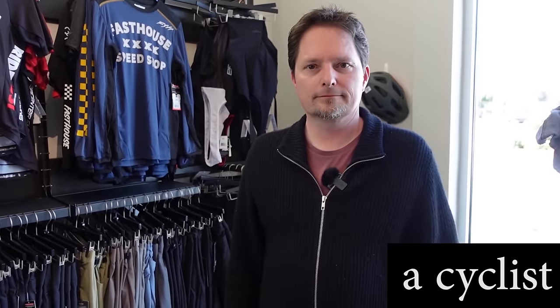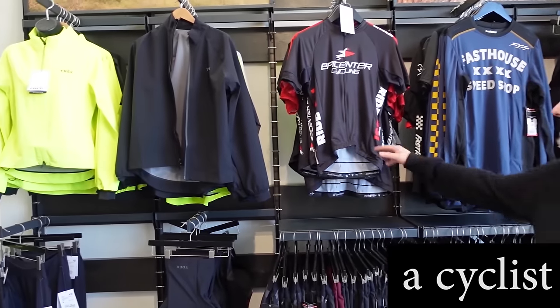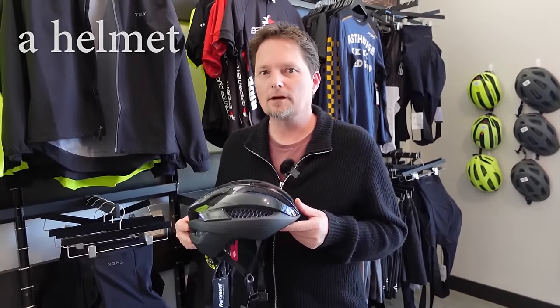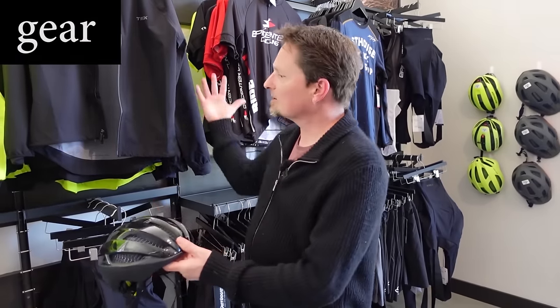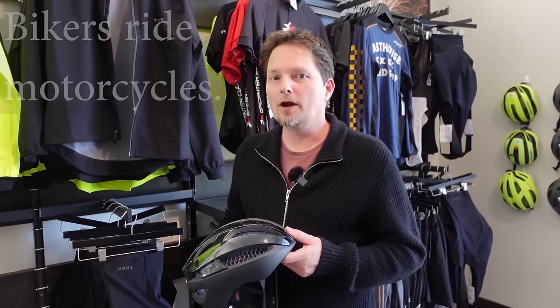Kevin, what do you call a person who rides a bike? A person who rides a bike is a cyclist, and they have all this gear for cyclists. Cycling. This is called gear — clothes, things you use to ride a bicycle. It's called gear. Kevin, what do you have there? This is a bicycle helmet. This is also called gear — not countable, not 'a gear.' Can you call them bikers too? No. If you ride a bicycle, you're a cyclist. A biker is someone who rides a motorcycle — that's different.